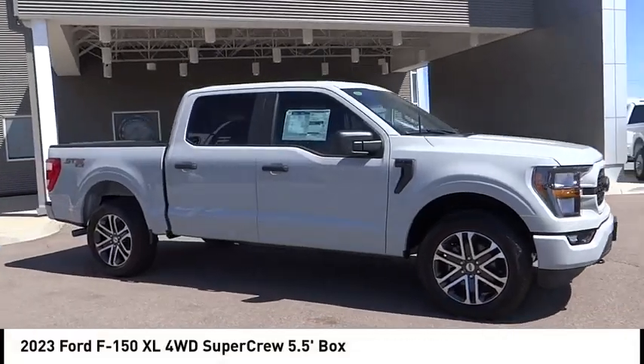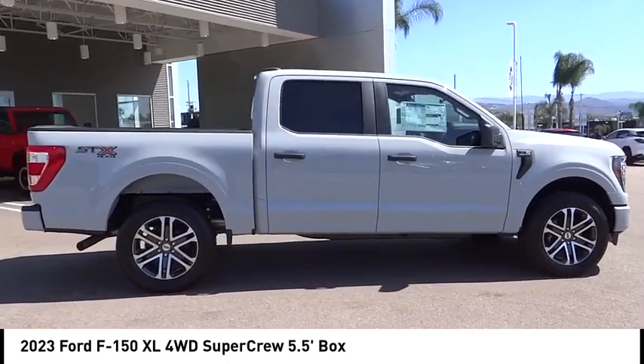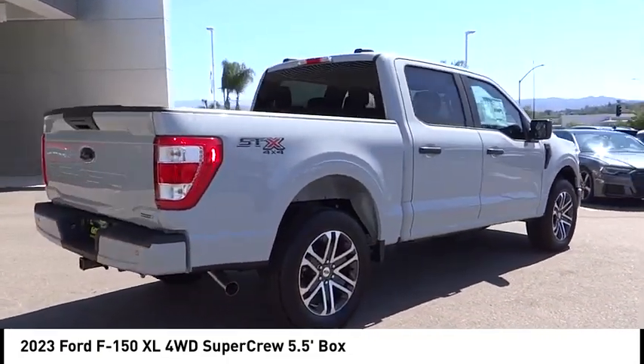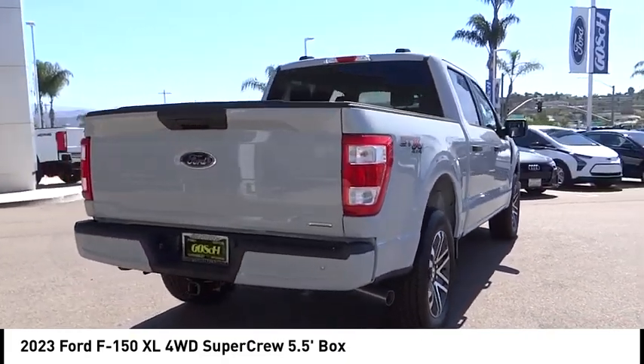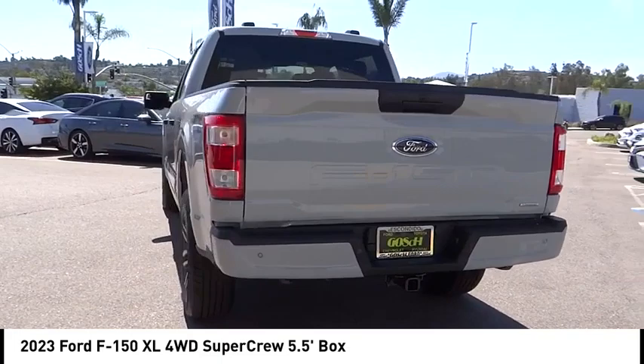Take a ride in the 2023 F-150. A Ford F-150 knows how to handle any situation. It's built to follow orders. No whining. This vehicle has less than 100 miles. Here are some of this vehicle's great options.